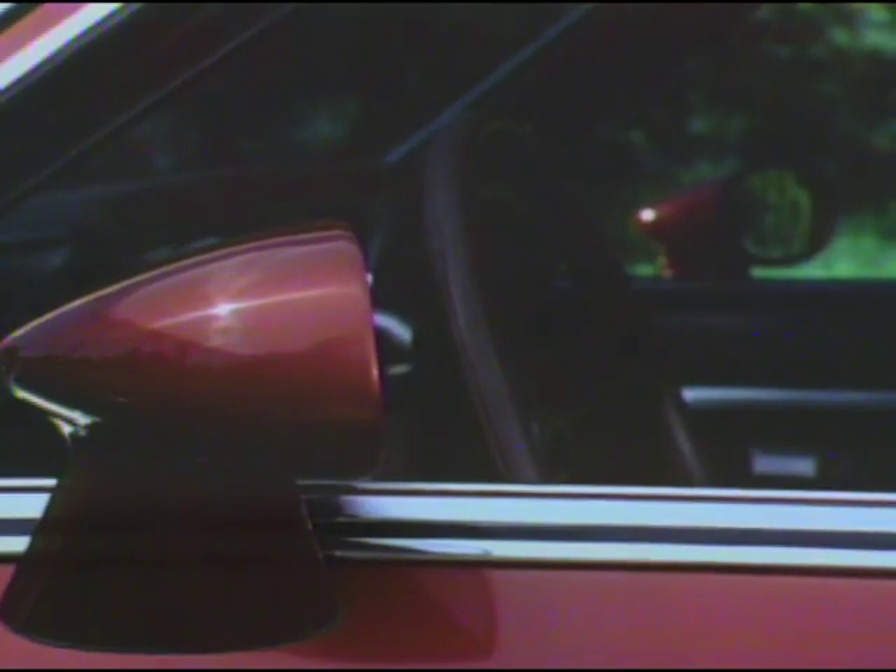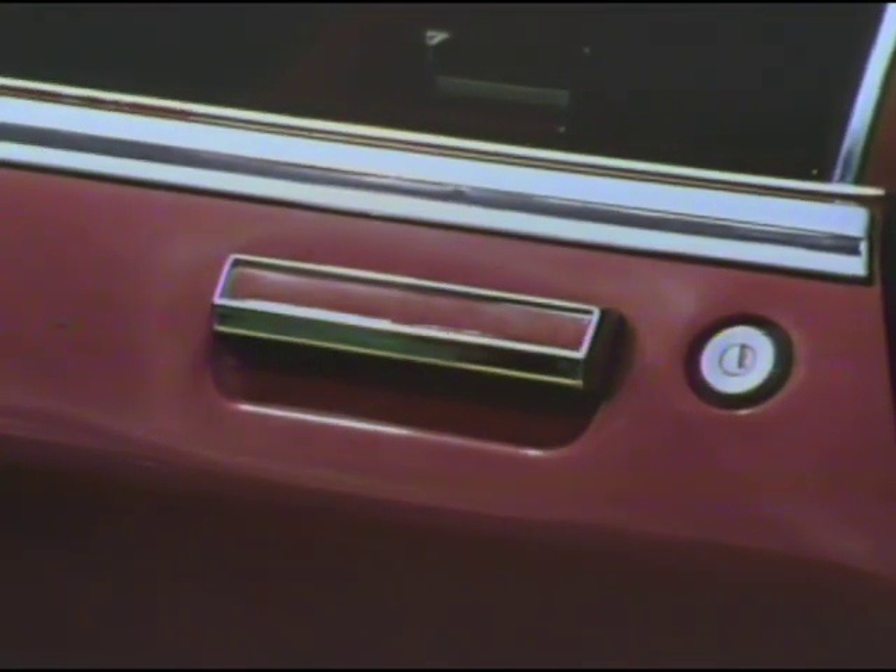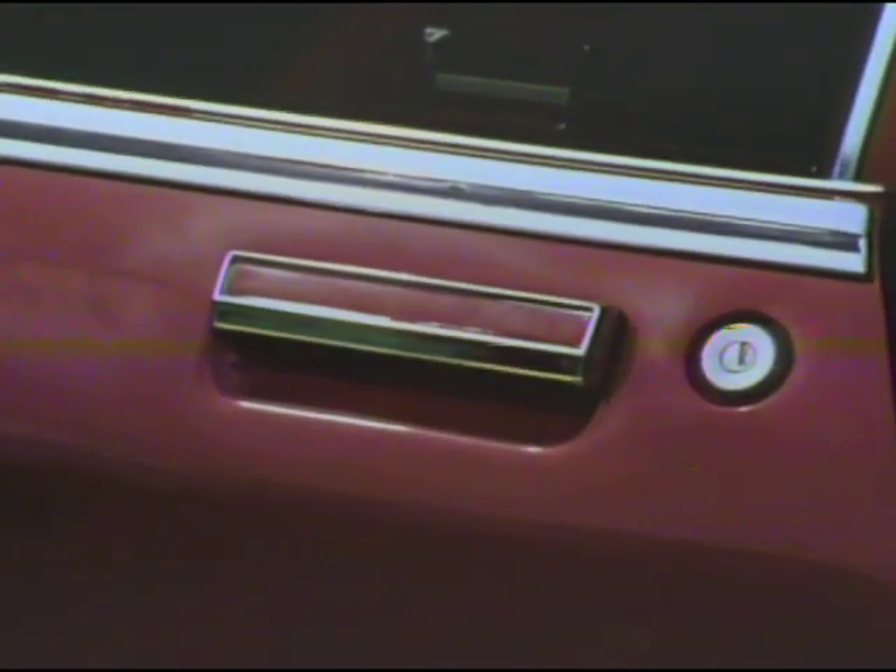In addition, dual sport mirrors, special wheel covers, and color key door handle inserts are included in the Landau Coupe appearance package.